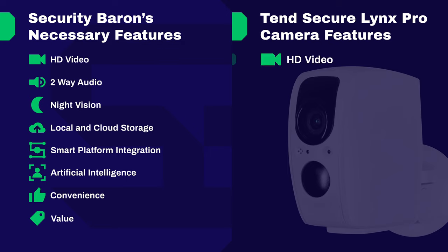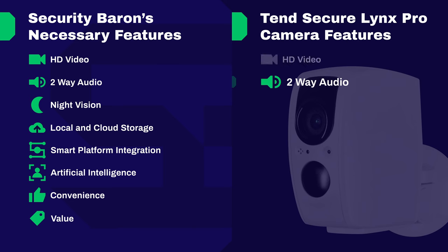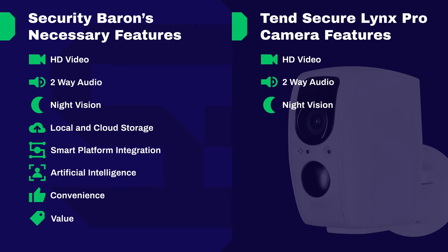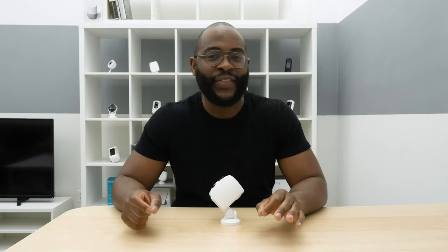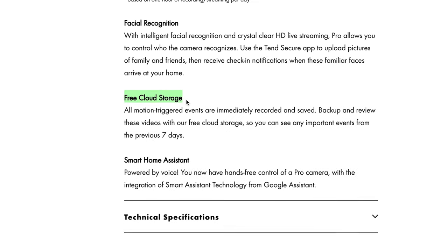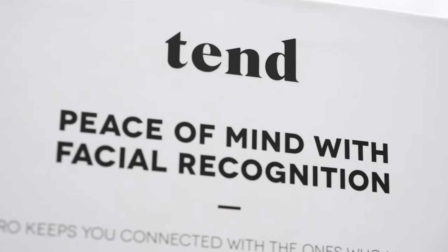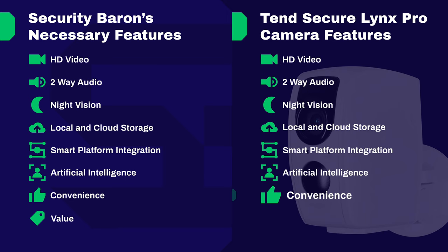Let's review how the Tend Secure Lynx Pro performed on the Security Baron necessary features test. Video quality: half marks — while it does have 1080p high-definition video, the 100-degree field of view falls below our 120-degree viewing threshold. Two-way audio: full marks — the Lynx Pro gives you the ability to hear and speak to whatever's going on around your camera. Night vision: full marks — infrared LEDs give you the capacity to see in the dark. Local and cloud storage: half marks — no local storage option, but seven days of cloud storage included. Smart platform integration: full marks — Amazon Alexa and Google Assistant integrations included. Artificial intelligence: full marks — the Tend Secure Lynx Pro is known for its facial recognition technology. Convenience: full marks — setup is straightforward and day-to-day use is even easier. Value: full marks — at $149.99, you're getting a lot of utility out of this indoor-outdoor camera.